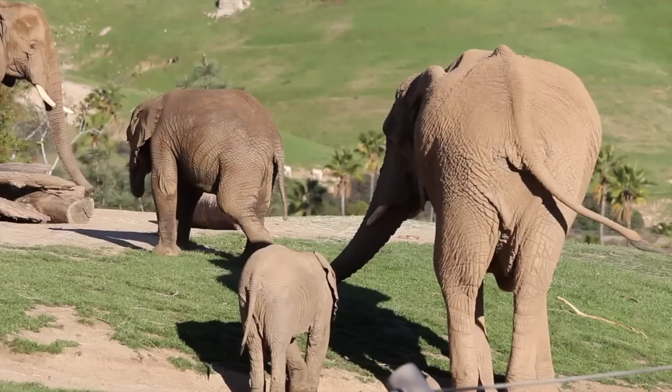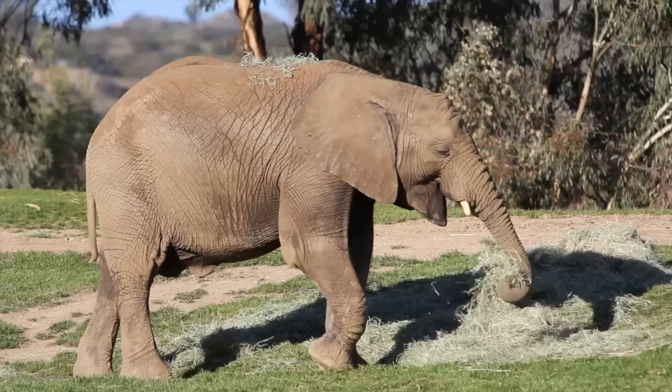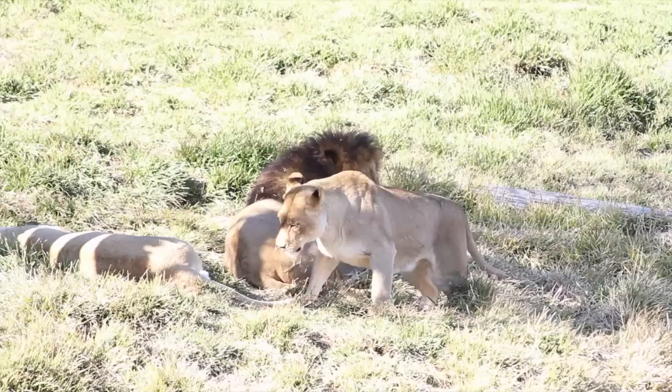Elephants carry a baby in the womb for 20 to 22 months. Calves weigh 50 to 120 kilograms at birth. African elephants need over 70,000 calories a day to maintain their weight and drink up to 200 liters of water. Elephants actually have baby teeth when they're born, which fall out after a year.